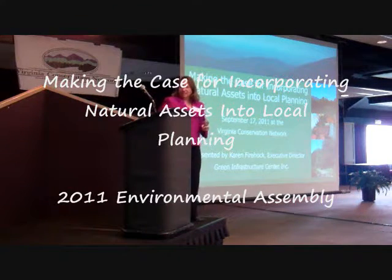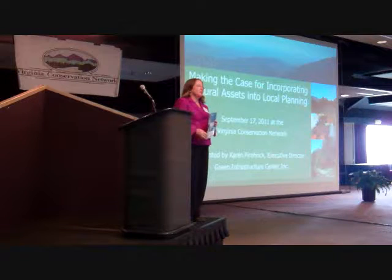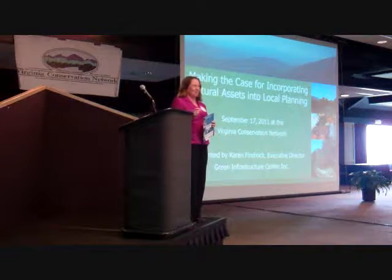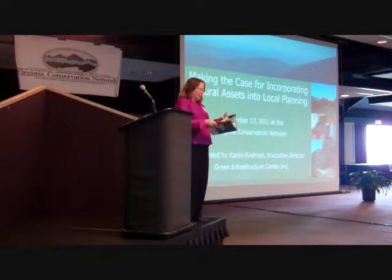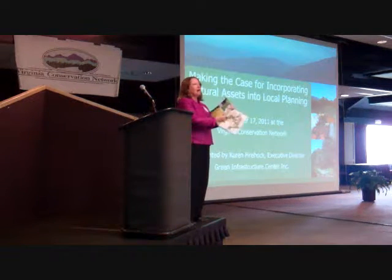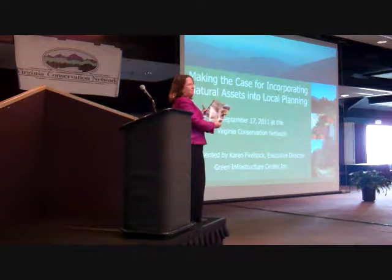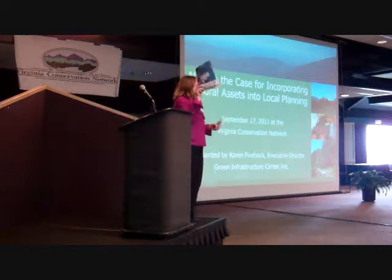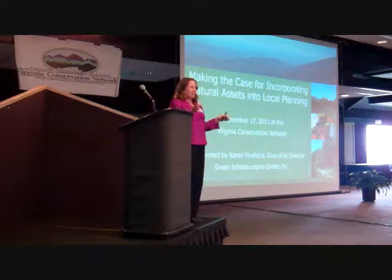I'm going to give you an overview of the project, and just so I don't forget, we actually did three reports from this project. One's the giant report that my graduate students wrote, over 100 pages, that scared a few people away. At the request of the community, we also did a community guide with steps and actions you can take to protect the resources here — it's only 12 pages, easy to digest. And then we have a policy guide for the decision makers in the county.